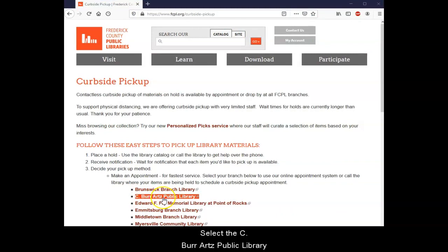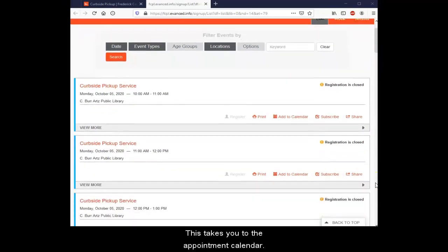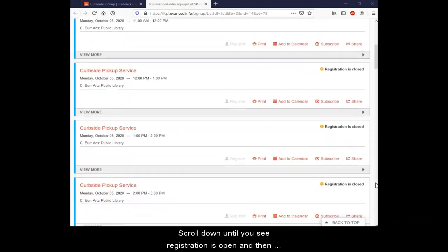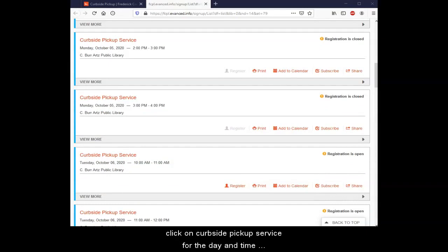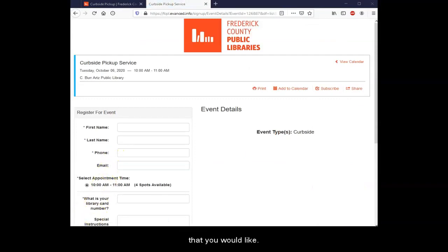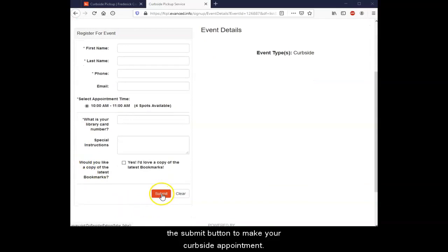Select the C. Burr Arts Public Library. This takes you to the appointment calendar. Scroll down until you see registration is open, and then click on curbside pickup service for the day and time that you would like. You will then fill in the required information and click the submit button to make your curbside appointment.